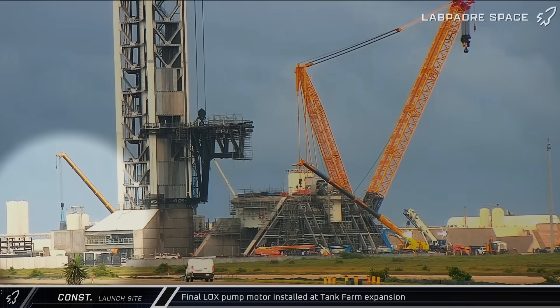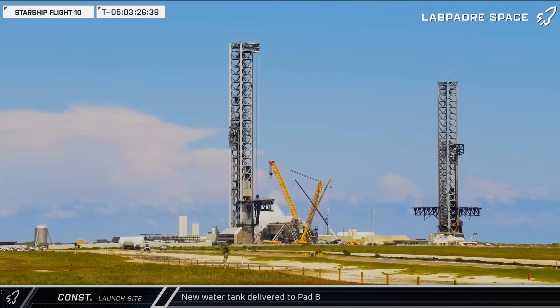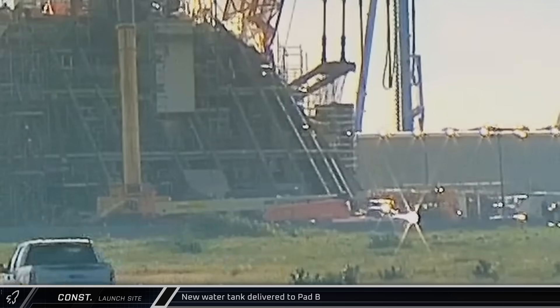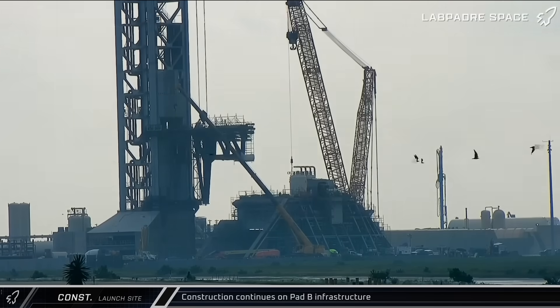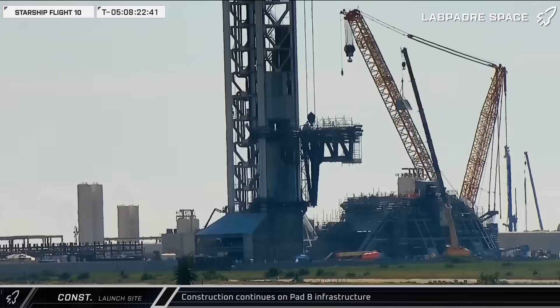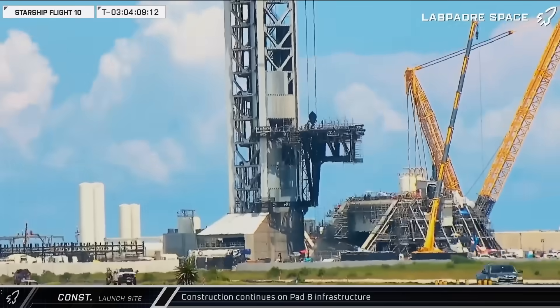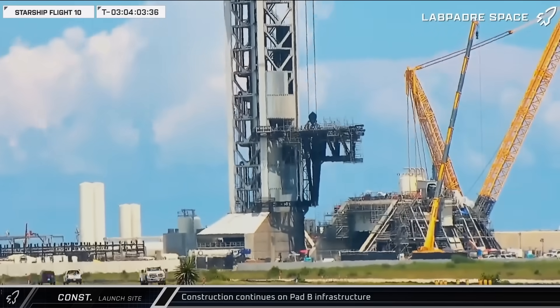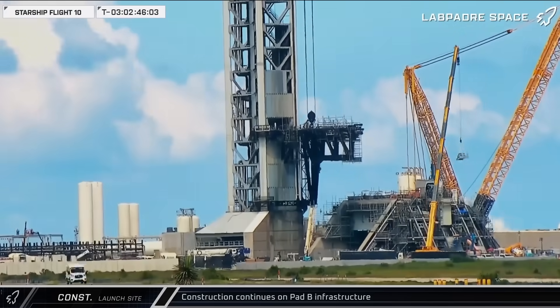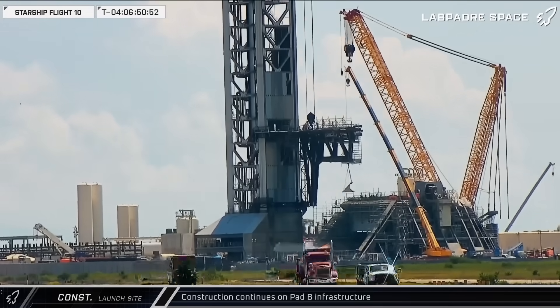At the launch complex itself, the final liquid oxygen pump motor was put into place. A new water tank was also delivered and installed at the Pad B complex. As the clock counted down towards the launch of Flight 10, workers continued to push hard at building up the second launch pad. Concrete was placed near the north side of the flame trench, while workers continued to add cladding to the Pad B gantry and its ground support equipment bunker. More sections of the flame trench wall were added in, and the liquid oxygen quick disconnect door was also installed.